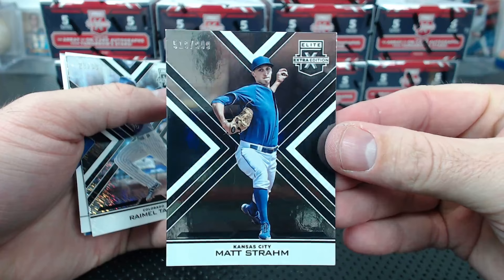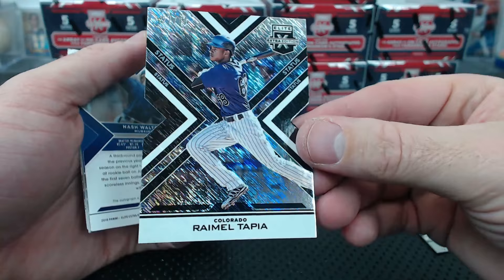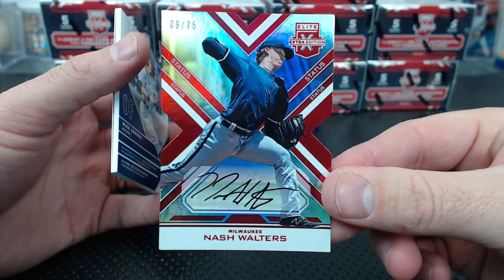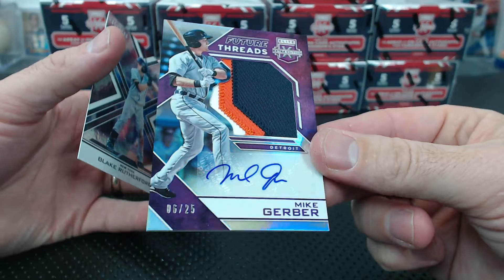Kansas City Tapia to 99 - it's like a shimmer. We got Nash Walters to 75 for Milwaukee. Look at that - Milwaukee already! Omni, obviously it's going to be expensive. Nash Walters is in it, and wow - Mike Gerber 6 of 25, future threads patch auto. That's a good looking card.